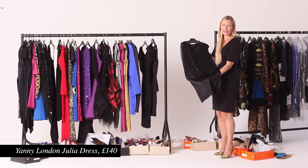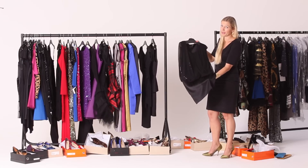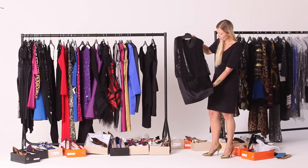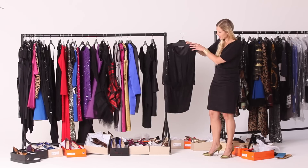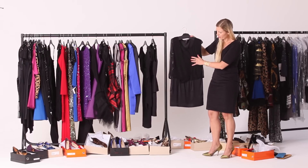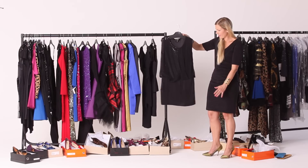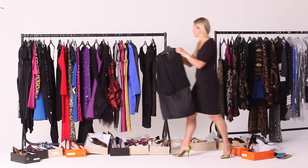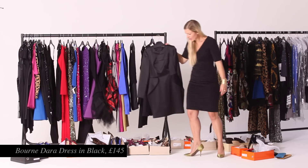Third, this is a dress by Yanni London — a new British brand that we really want to champion. They're doing exclusive dresses for Little Black Dress at the moment, and this is one of them. They're all made from beautiful silky fabrics and have exclusive, designer-like details such as this array of sequins underlaced by a beautiful sheer top. They're all very figure-flattering and again brilliant for the Christmas party season.